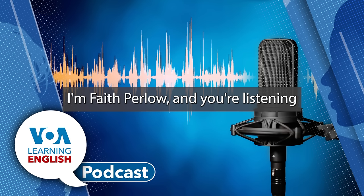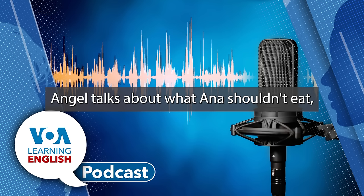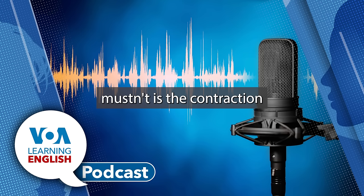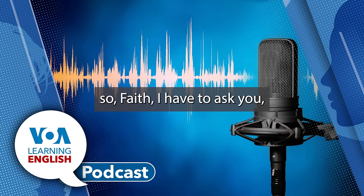I'm Faith Perlow, and you're listening to the Lesson of the Day on the Learning English Podcast. In Lesson 44, the Healthy Food Angel talks about what Ana shouldn't eat. Notice how she says it in this sentence: 'Ana, you mustn't eat junk food.' Mustn't is the contraction of the two words must not. It's a stronger and more formal-sounding way of saying that you should not do something. So Faith, I have to ask you: do you ever have an internal conflict or a fight with yourself over what you should eat?